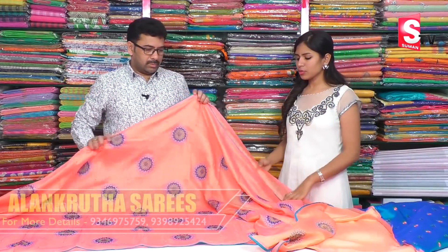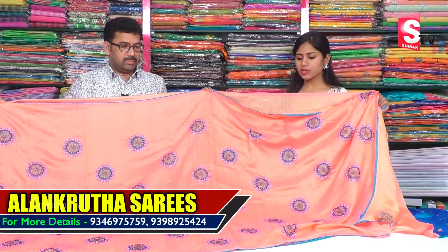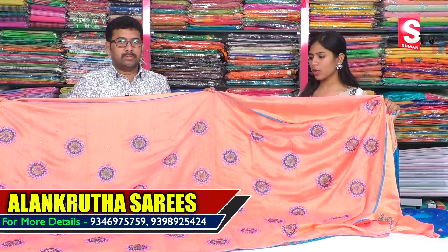The price is $1400. It is available in the blue color, and the color is different — you can see that color.